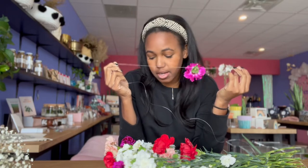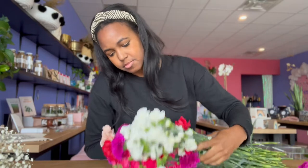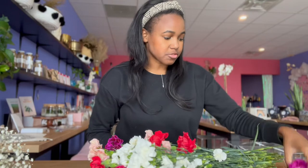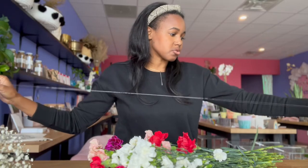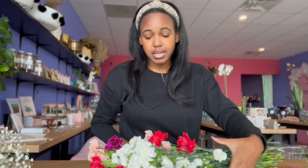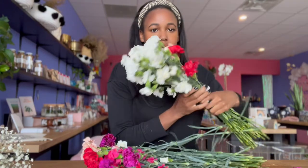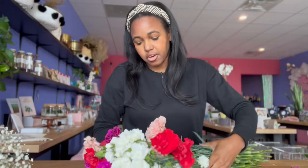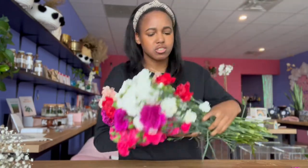I got two bunches of carnations from Sam's Club — I'm sure you can find flowers at any big box store. Each bunch was $6.95, which is a good amount. They're already starting to open up and they do about a seven-day freshness guarantee.